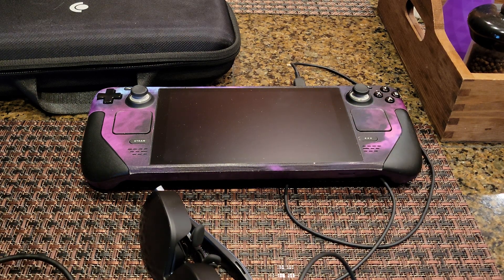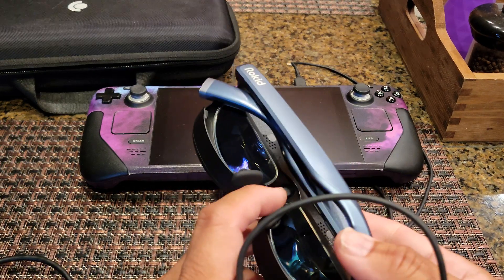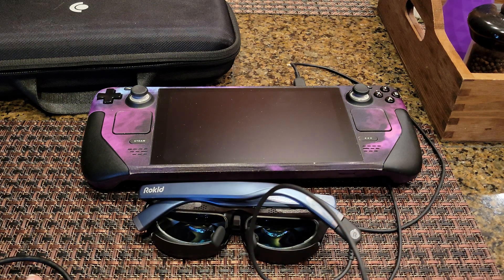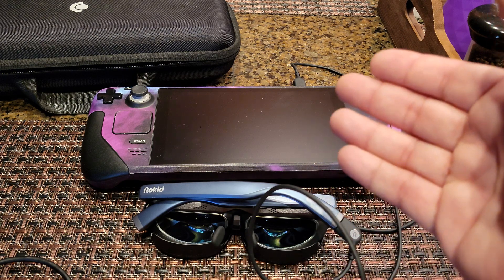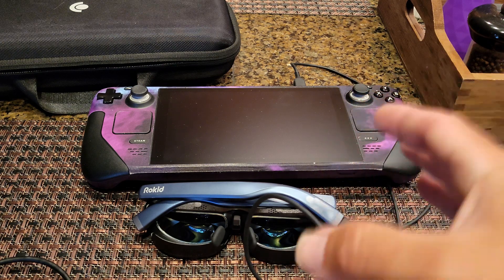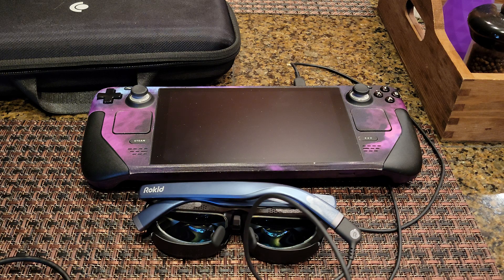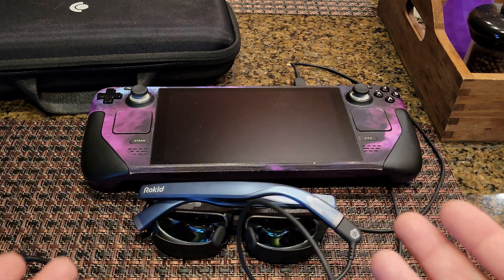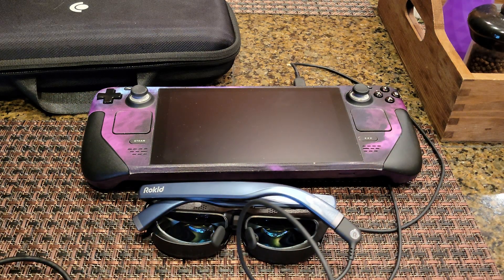People will ask how comfortable they are — they come with two different nose pads, and I went with the default, which is pretty comfortable. I liked the Unreal Airs but these have a bigger image and double the refresh rate. You can also watch 3D videos by holding a side button for three seconds. Even though it's only 1080p, because the screens are so small you don't really notice the pixel grid when playing games or watching videos — it's kind of like looking at your phone really up close.